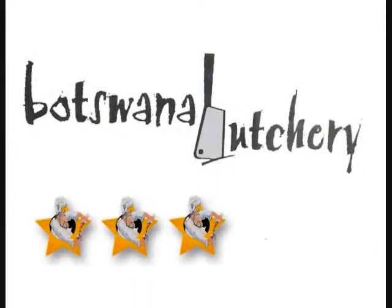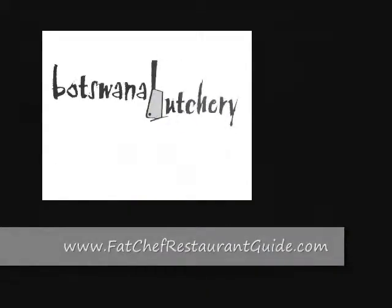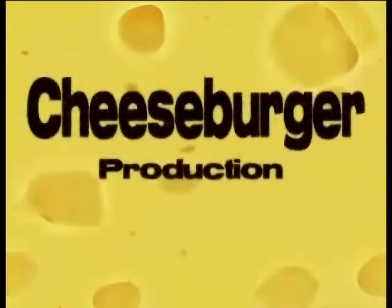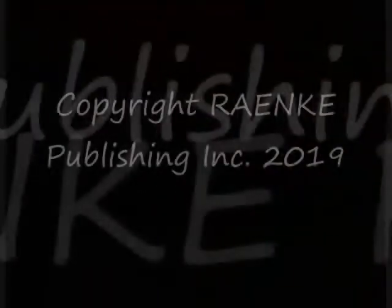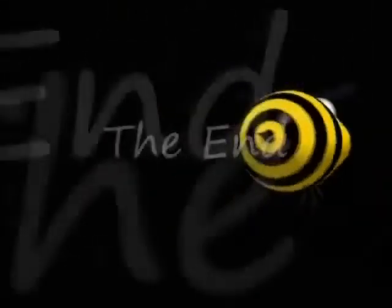We gave them five stars. If you want to see more, go to our website at www.batshaprestaurantguide.com. We'll see you next time. Bye.